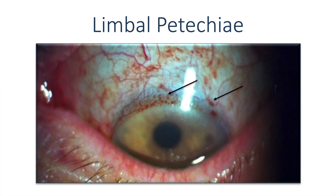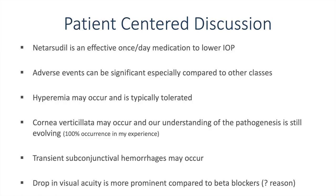Perilimbal petechiae are also a unique adverse event that happens with Rhopressa. These are usually noticed by the patient and reported to the physician — it is not subtle. Fortunately, these universally go away, and when they do, there is a tendency for them not to recur. The patient-centered discussion is really important with netarsudil. I usually tell patients that it is effective as a once-daily medication to lower IOP. The adverse events can be significant compared to other classes, with hyperemia being the most prominent. Cornea verticillata may occur, and our understanding of the pathogenesis is still evolving — in my experience, it happens in 100% of patients. Transient subconjunctival petechial hemorrhages, usually perilimbal, do occur, but they tend to go away and tend not to recur.